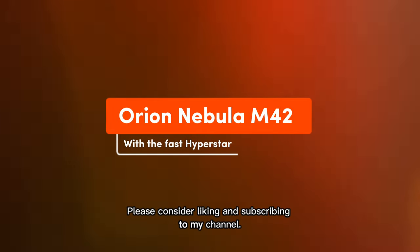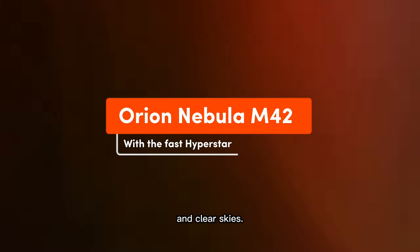If you enjoy the content, please consider liking and subscribing to my channel. Thanks for watching and clear skies.